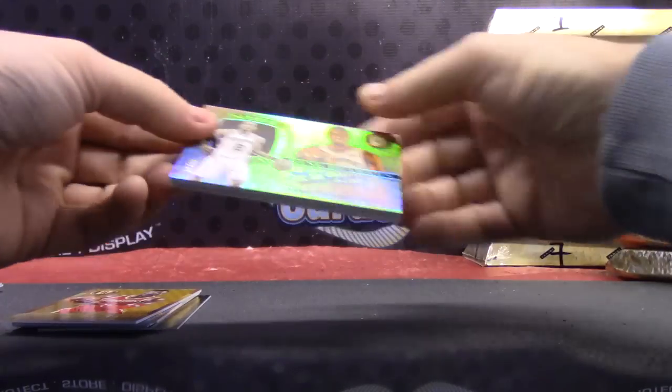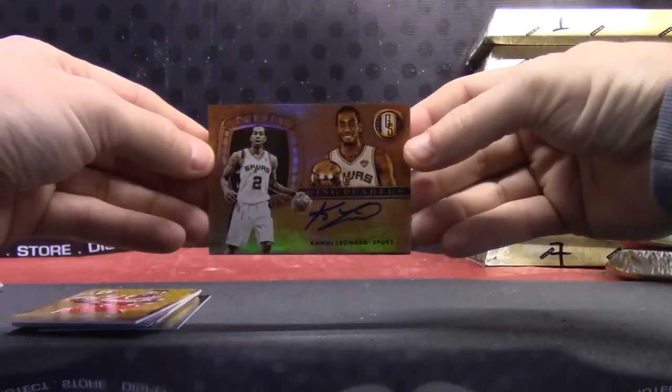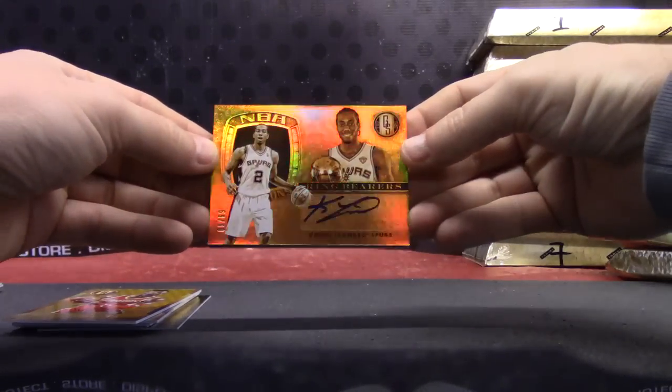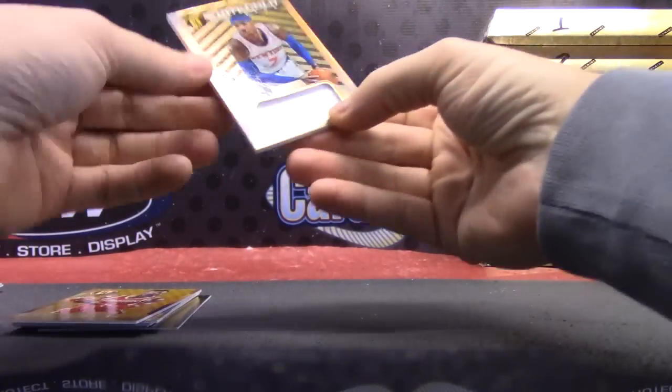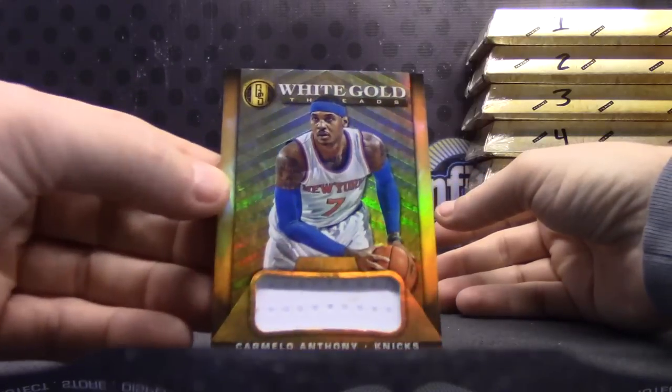Kawhi Leonard — that one's numbered to 99. And just a jersey of Carmelo, White Gold.